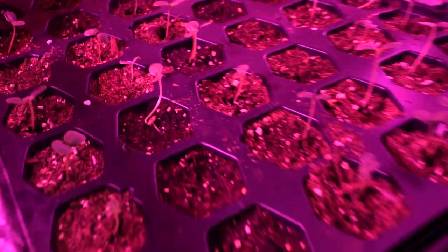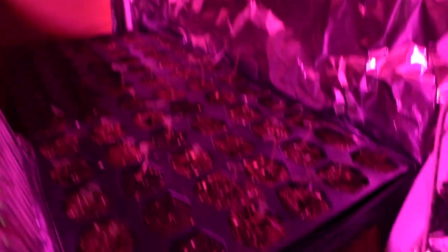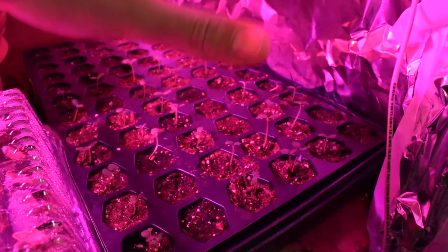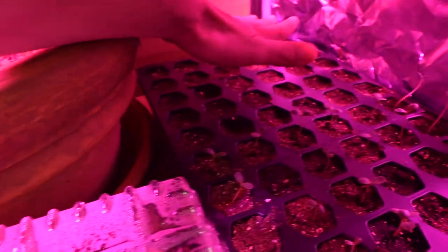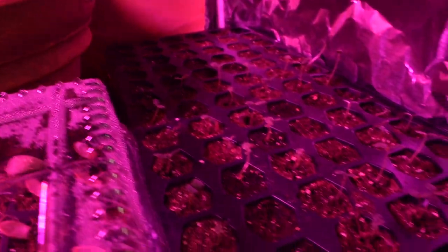What I believe is happening: the cut and come again zinnias are planted right here and these are doing awesome, they're doing really good. But for some reason the lavenders are not doing so good, not at all.